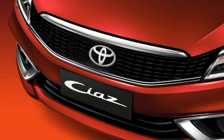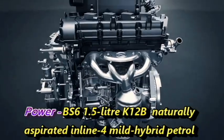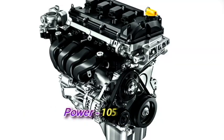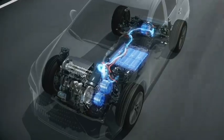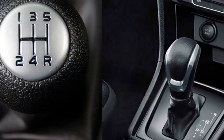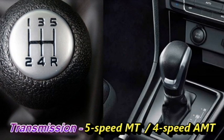Talking about the power, the sedan will get the same 1.5L K12B Naturally Aspirated Inline Four Mild Hybrid Petrol Engine that can churn out 105 PS of power and 138 Nm of peak torque. The engine is able to give a mileage of 20 kmpl, and will be mated to an optional 5-speed manual or 4-speed AMT gearbox.